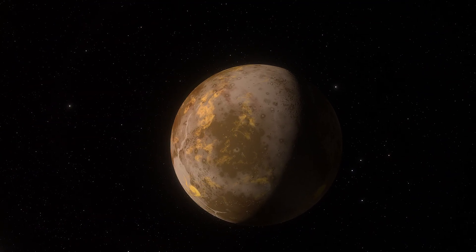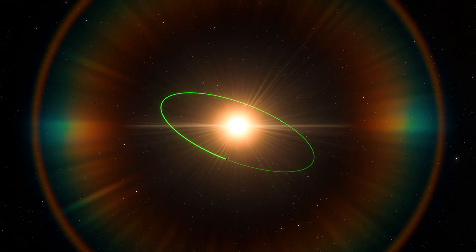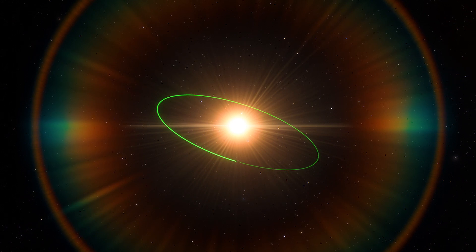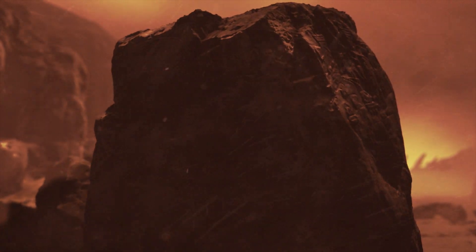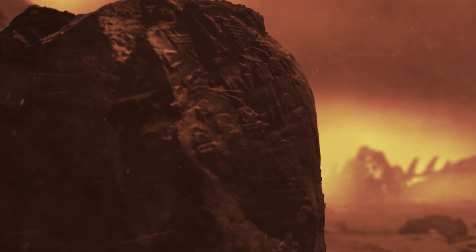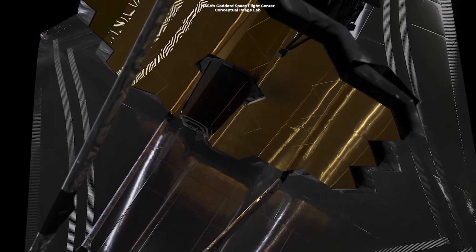Typically, such close proximity to the star would mean the planet doesn't have an atmosphere. However, the red dwarf is less than half the temperature of the sun, meaning there is still a chance the exoplanet has an atmosphere. There are some atmospheric compositions that researchers have not ruled out, such as a pure carbon dioxide atmosphere, but the team will need more precise measurements to confirm this.